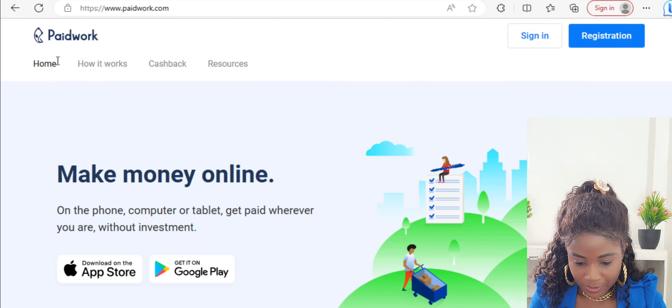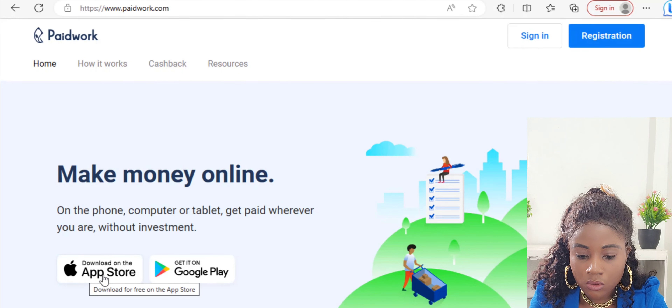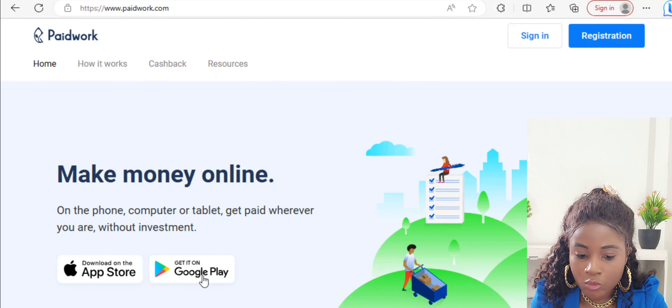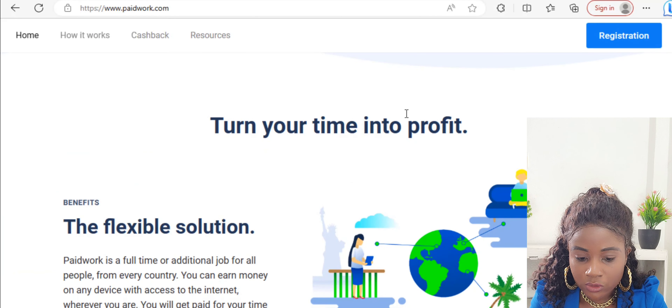Before I share my screen, if you haven't subscribed to this channel yet, make sure you do so by clicking on the red subscribe button and smash the notification bell. This is their official website — PaidWork. You can go to www.paidwork.com and it will lead you here. You can download it on your phone, computer, or tablet, from the Apple Store or Google Play Store.